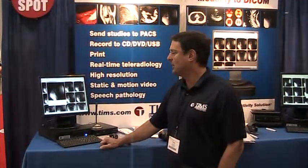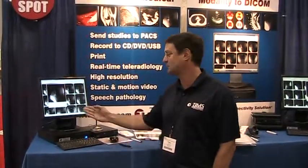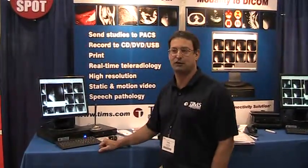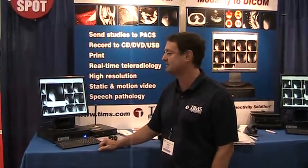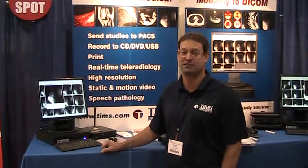But it's not just for DICOM conversion. We also can be attached to any fluoro system for long format capture for things such as speech pathology and esophagrams. And that's because those studies take a very long time — they can be a few thousand frames or several thousand frames. And if you want to be able to send those to PACS and keep up with the study in real time, you do need a capture device such as the TIMSS DICOM system.